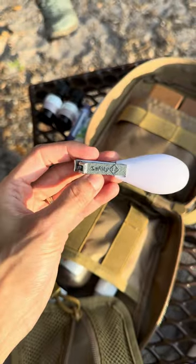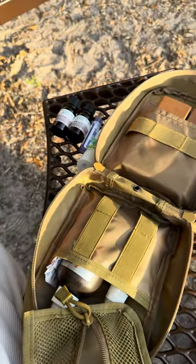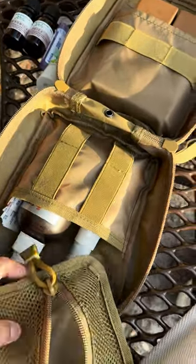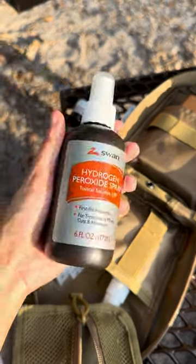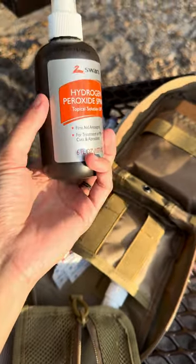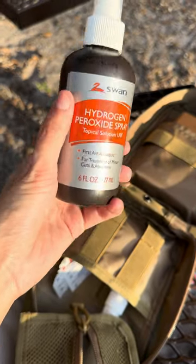And then we have a nail clipper here — just, you never know, you might need a nail clipper for something. Next we have hydrogen peroxide, which is antiseptic and also very versatile with many uses. Love it.